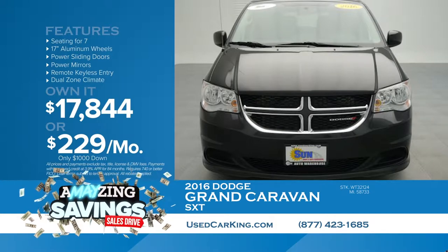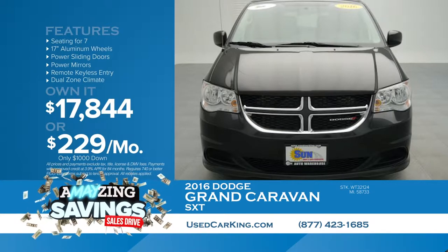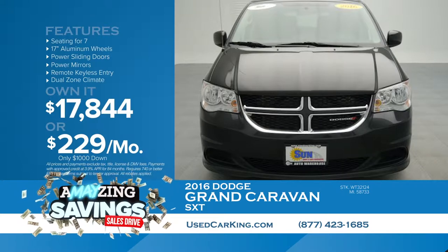Come see us today at usedcarking.com or in Cicero, Cortland, or Chittenango.